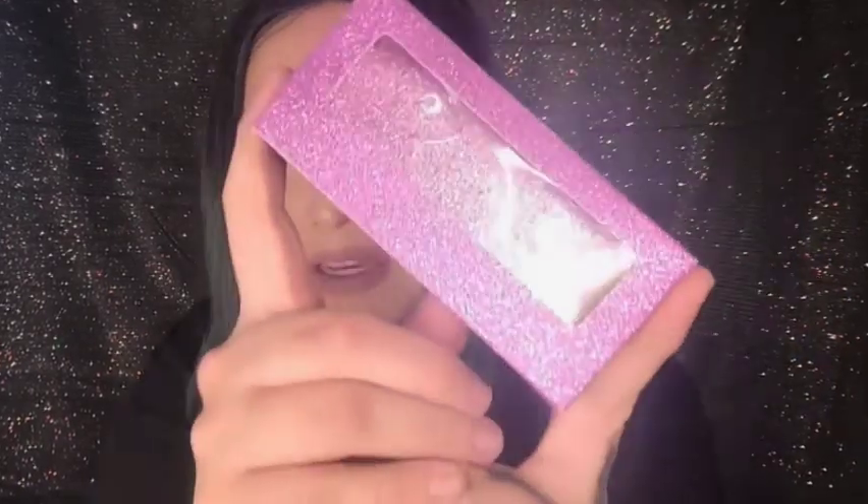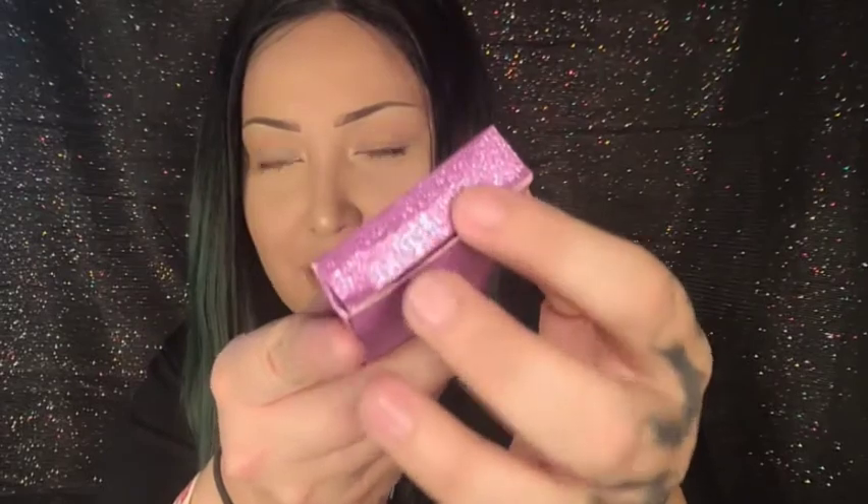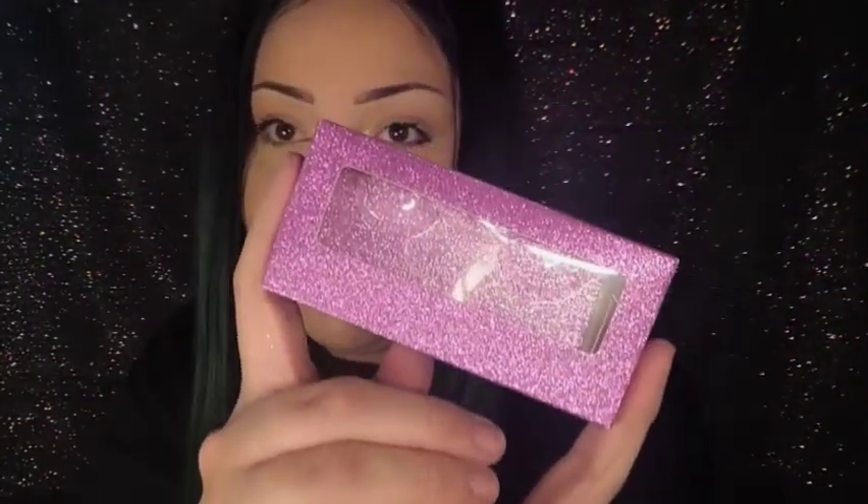She also switched her packaging. Before it was pretty basic, and she decided to switch it up. Now they're going to be coming in this cute little packaging — it's nice bright pink, and it'll have the names on it. Look how cute it is, it's so shiny and pink.